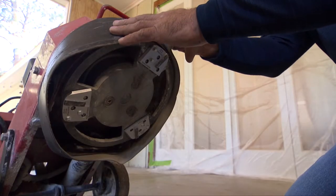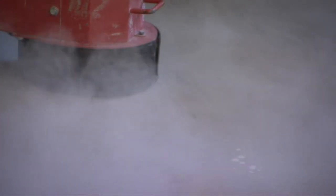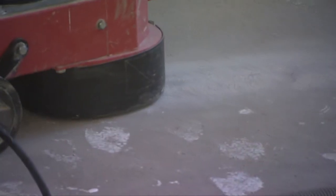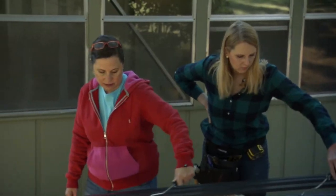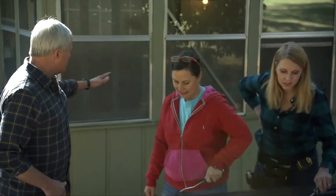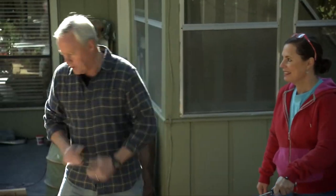The grinder rented from the rental center uses three diamond-tipped heads spinning at high speeds to shave away the concrete. It seems to be cutting well, hitting the ridges. Danny asks Chuck to handle it for a while while he takes care of something. The grinding is going pretty well - it'll take a little while but should end up smooth.